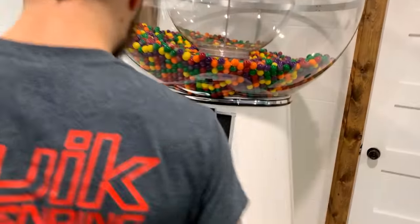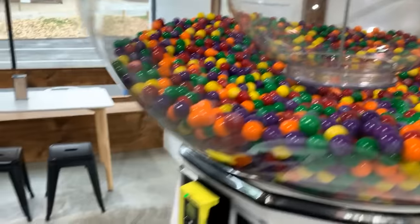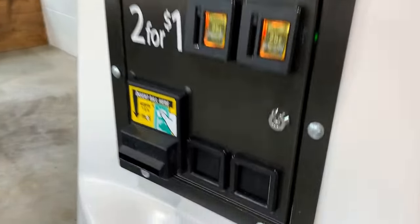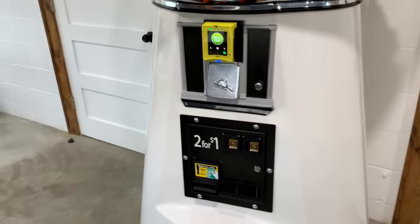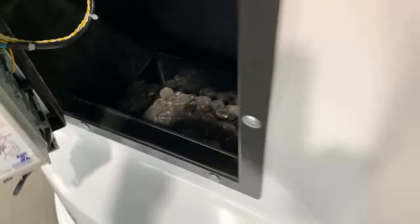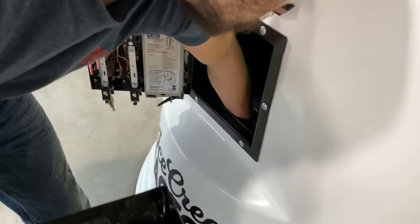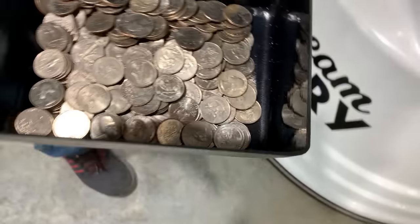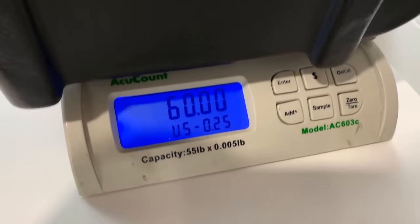Next up we are at our seven foot tall gumball machine and I just love checking this one out. The guys at this ice cream shop actually do delivery - they sell ice cream by the pint and also milk, so you can come in or get it delivered. Looking at those quarters from the bottom it's not looking too bad. Eli grabs them out, checks for any spillage, and we're looking at $60 even - way to start!